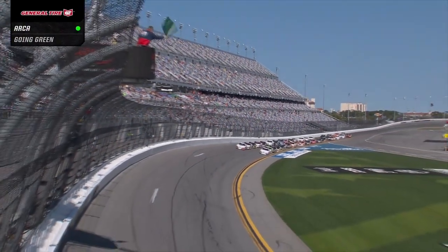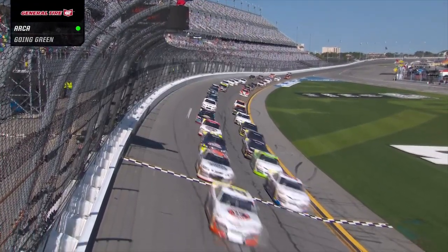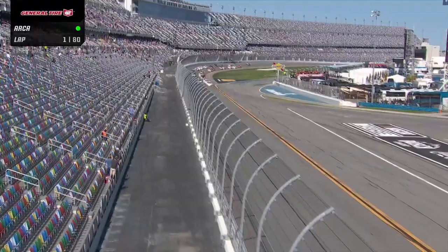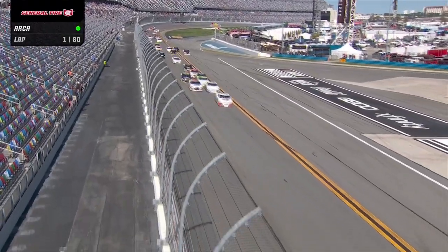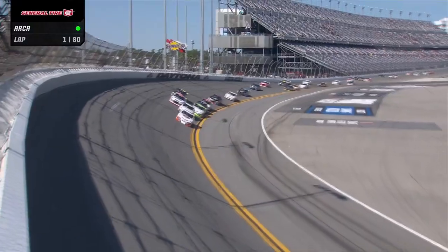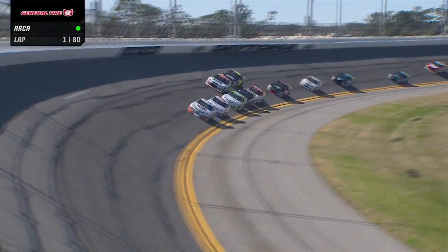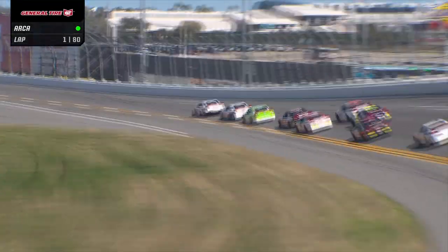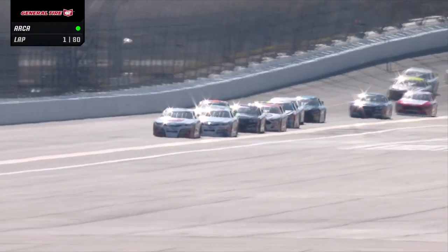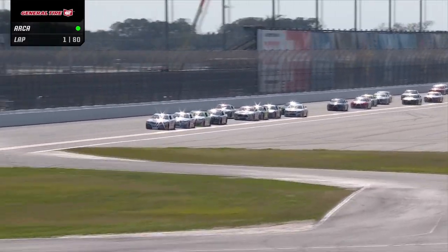Pace truck is off. Green flag is in the air. It looks like a teammate start there, Phil. It sure looked like it, didn't it? Corey Heim with a nice jump, gets ahead of the pack as they start to file in line. There's no question, that's the Venturini Motorsports plan — to get together, try to stay up front, try to get single file, and log some laps. There's a reason they've been very successful around this place.